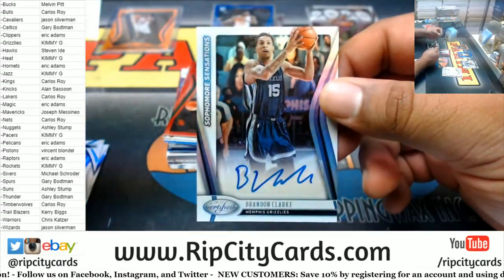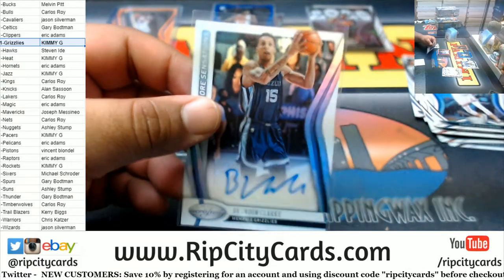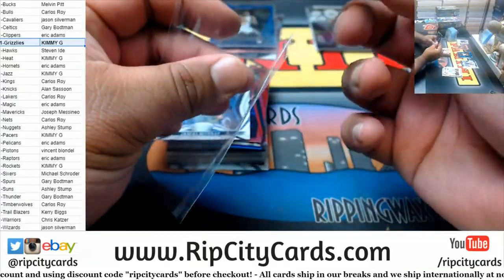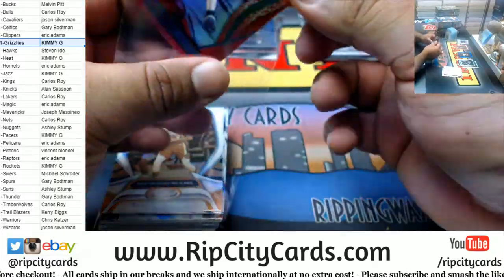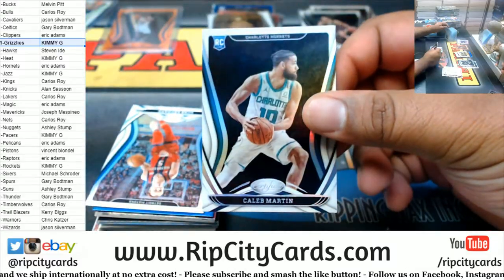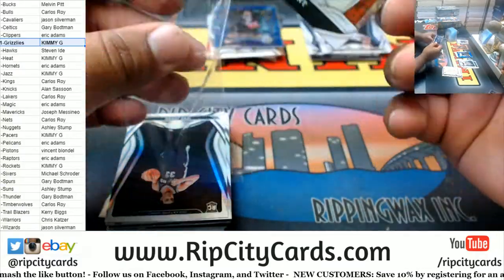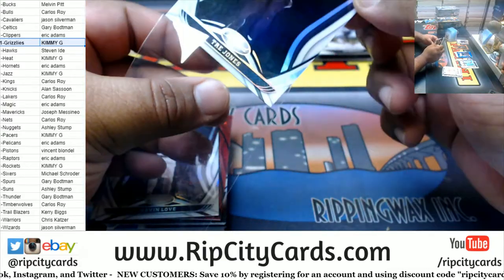Brandon Clark Grizzlies autograph. Eliza Hughes Jazz rookie. Jamal Murray, Damian Lillard, George Hill, Bucks red. Brandon Ingram gold team for the Pelicans. Caleb Martin, Hornets rookie. Blue Canard Pistons. Jamal Murray Nuggets. Mighty Insert for Ja Morant of the Grizzlies — very nice. Trey Jones, Spurs rookie. Very clean looking cards, this Certified.